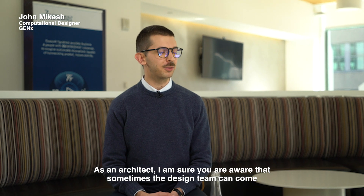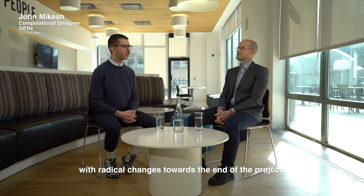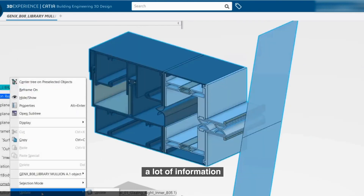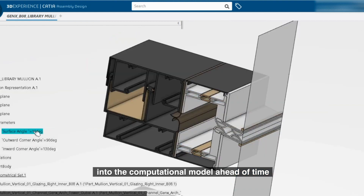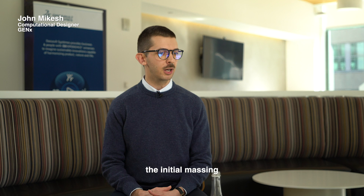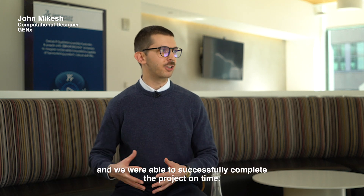As an architect, I'm sure you're aware that sometimes the design team can come with radical changes towards the end of a project, as we were preparing fabrication drawings and working toward our final deliverables. Luckily, we were able to encode and embed a lot of information into the computational model ahead of time, which allowed us to merely change the initial massing and we were able to successfully complete the project on time.